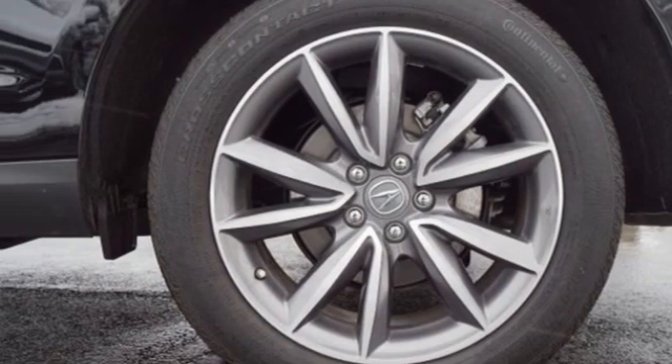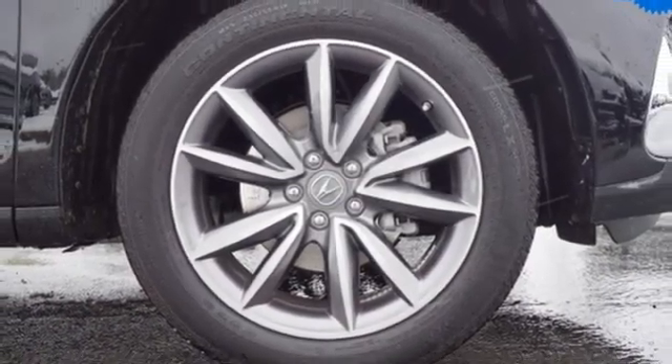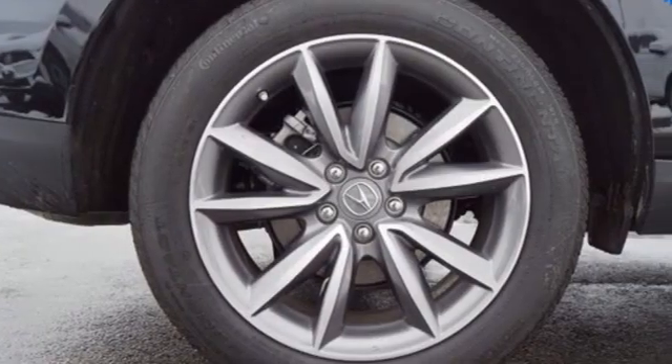Memory exterior door mirror settings, dual zone climate control, front and rear parking sensors, and integrated navigation system.